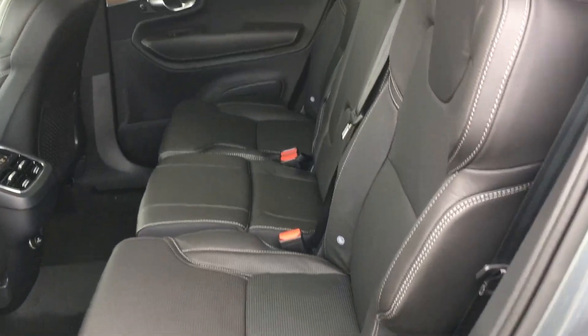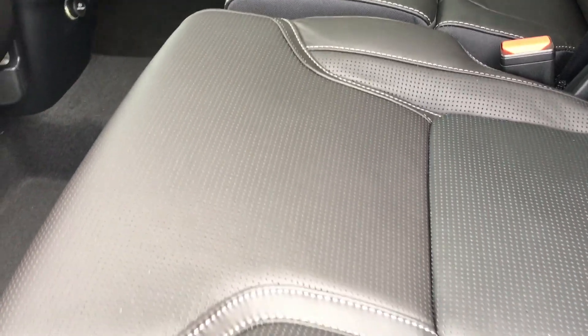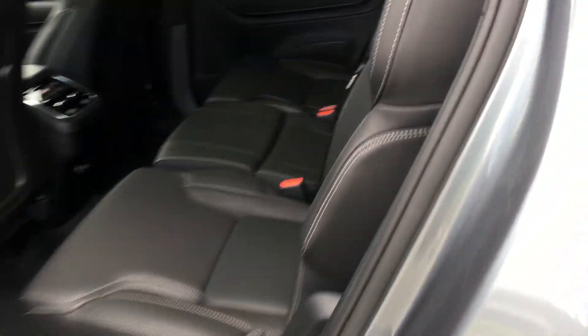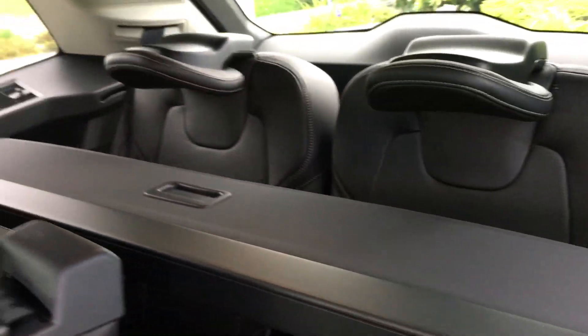I love the Inscription interior. You can see the perforated leather, accent stitching, the linear wood inlay. The Inscription also has the sun blocker. See back here — third row — those are perforated leather as well. That's fine Napa leather, four zone climate control.